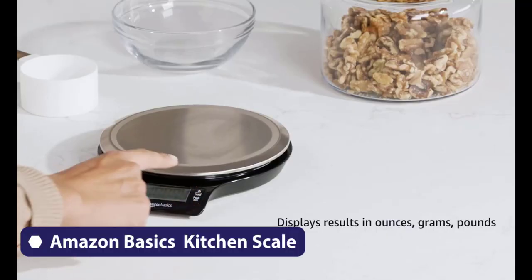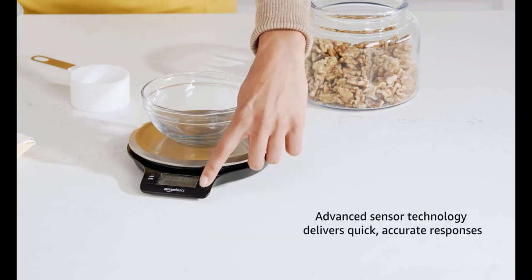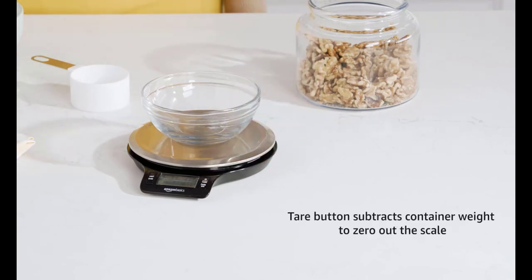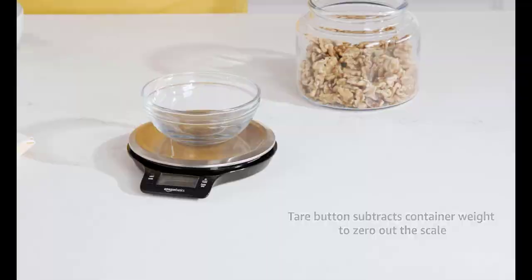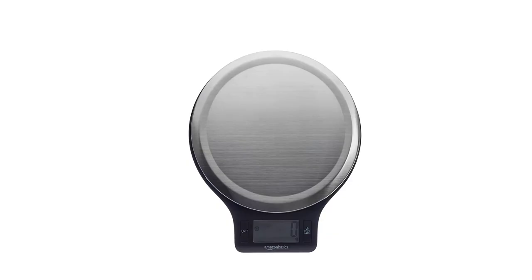Another great feature of the Amazon Basic Stainless Steel Digital Kitchen Scale is its versatility. It can weigh ingredients up to 11 pounds (5 kilograms) in increments of 0.1 ounces (1 gram), making it perfect for everything from measuring out small quantities of spices to weighing larger cuts of meat or batches of dough.